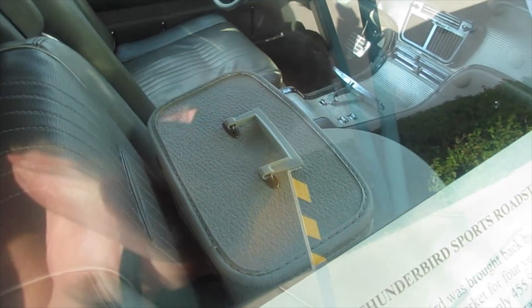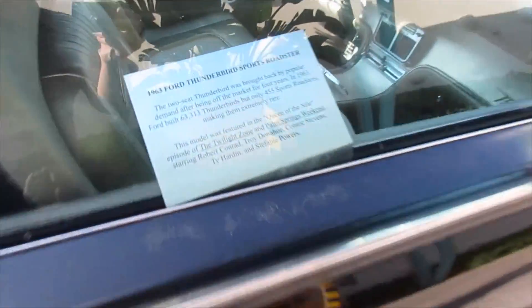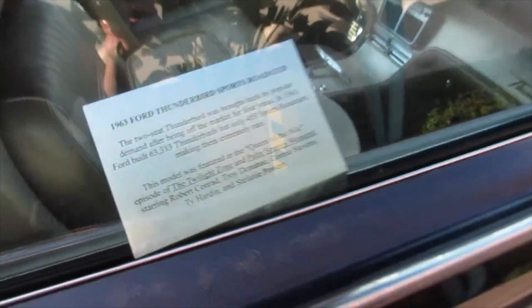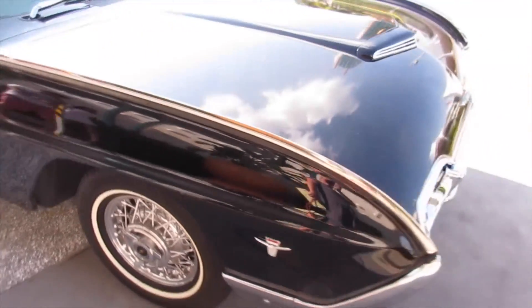And this suitcase right here — I don't know if you can see that. My mom has that suitcase in blue. I think she still has it too. These are fun. So this model was featured after the Twilight Zone. Amazing cars. So beautiful.